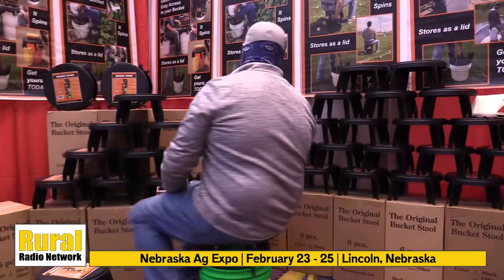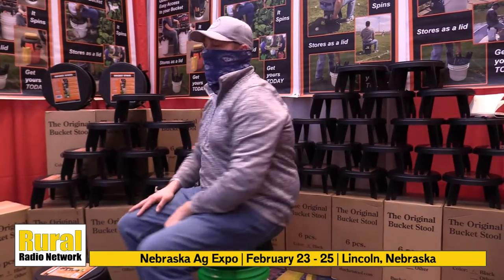It really is a farm-to-market story. We've been selling them since about 2017 and it's been really good for us. Come on out and see the original bucket stool at the Nebraska Ag Expo, February 23rd through the 25th, at the Lancaster Event Center in Lincoln.